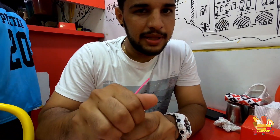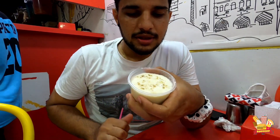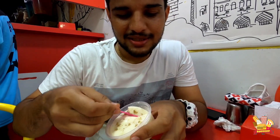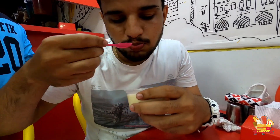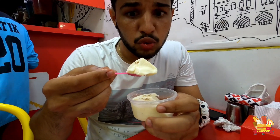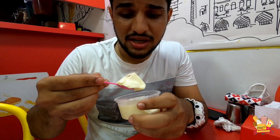This is also a speciality here. After the spicy misal, there is a sweet dish made of pure milk for 50 rupees. Taste-wise, it is very good.